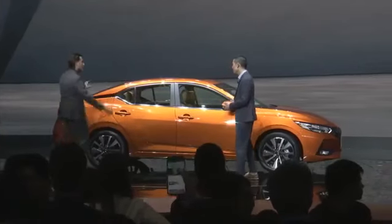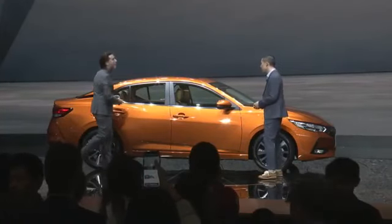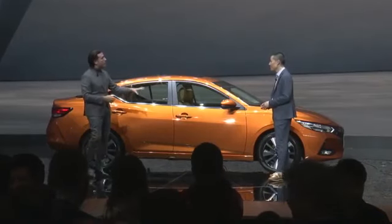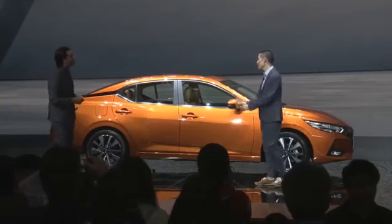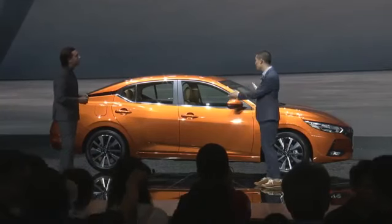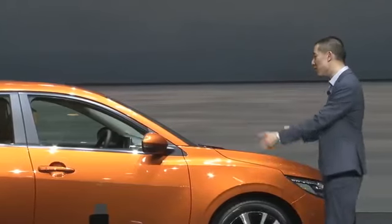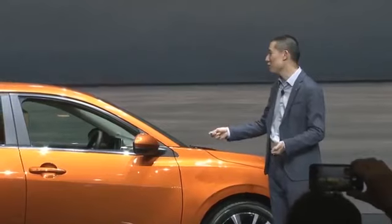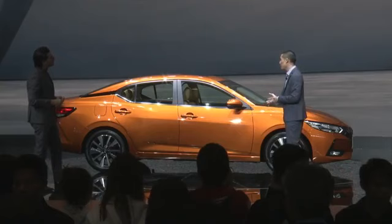We're cabin-centric — we really want to show the roominess, especially in the back. But it's quite sporty. What was the motivation to take the Sylphy into a sporty, high-tech direction? That's the balance we have to make. The cabin is big, spacious, and roomy, but we wanted the body of the car to show off excitement and sportiness.